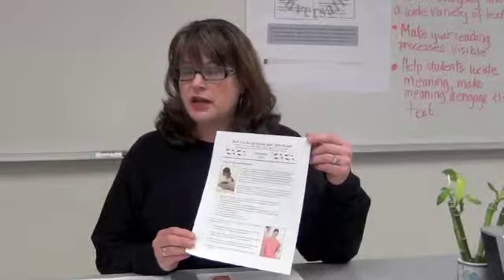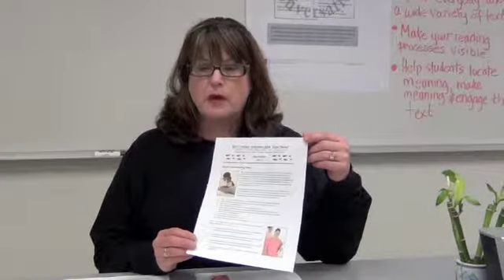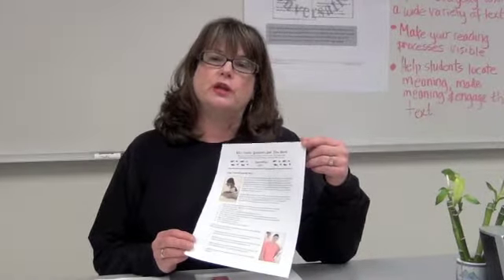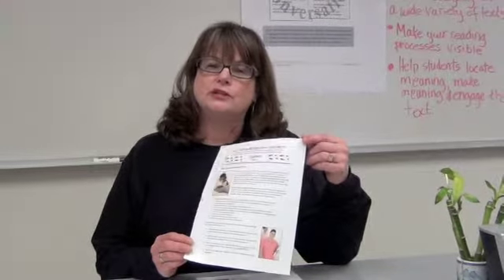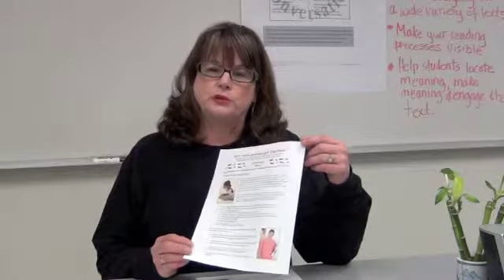think-alouds, talking to the text, how to build schema, how to use a personal reading history in the beginning of a quarter, what is a reader's strategies list, and why are they valuable tools in the classroom?